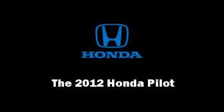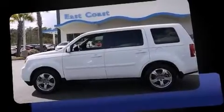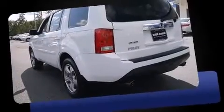Here's a great deal on a 2012 Honda Pilot. It features an automatic transmission, front wheel drive, and a 3.5-liter six-cylinder engine.